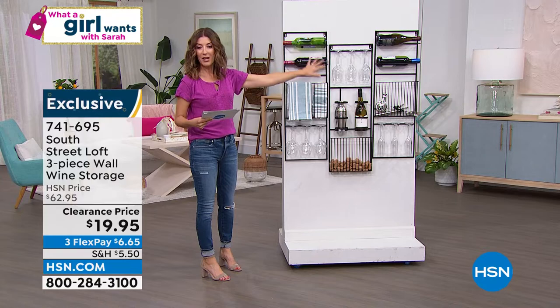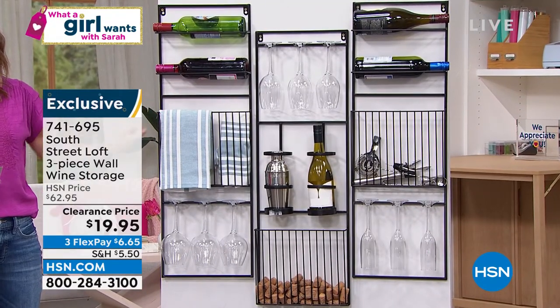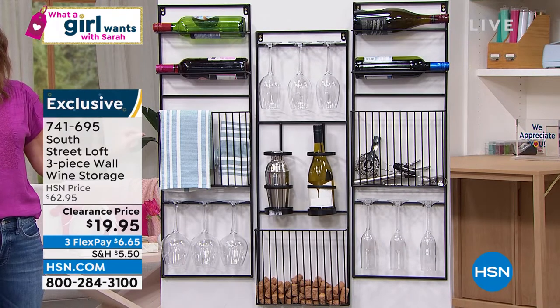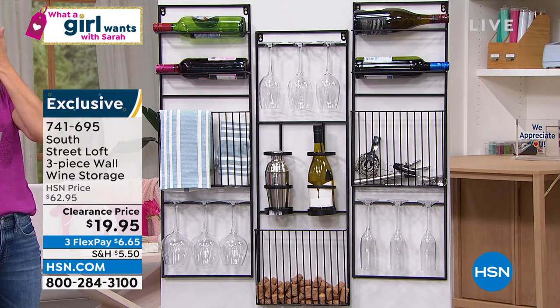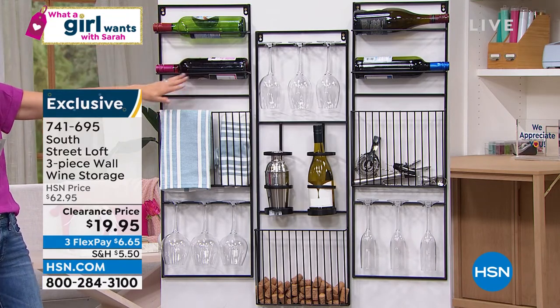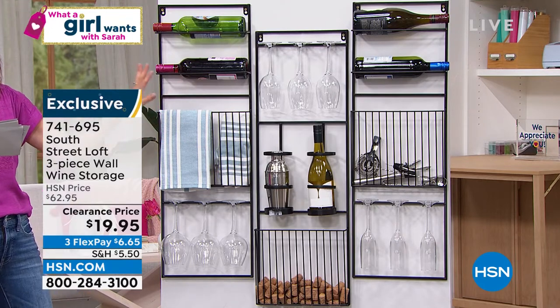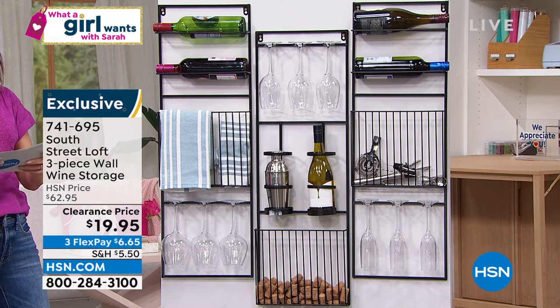The regular price on this three-piece wine storage set for your wall is $62.95. For the first time ever, the lowest price we've ever offered is $19.95. It'll hold your wine glasses, your wine bottles, your accessories, your towels, even your corks. It's easy to install in about 10 minutes and it's got that beautiful sleek black finish. Lowest price ever.